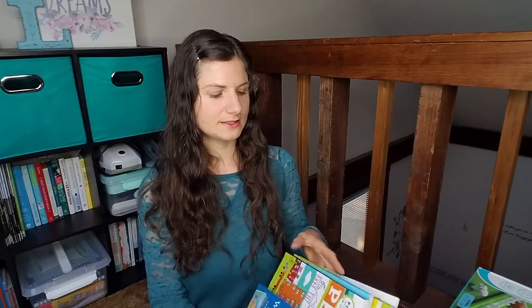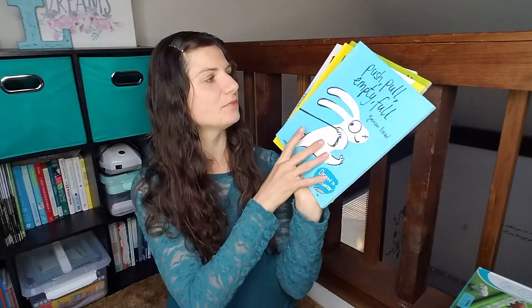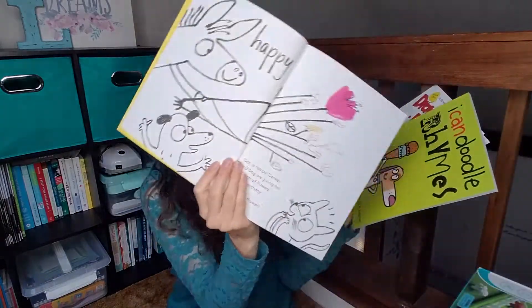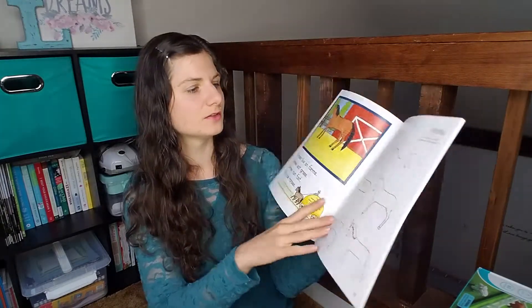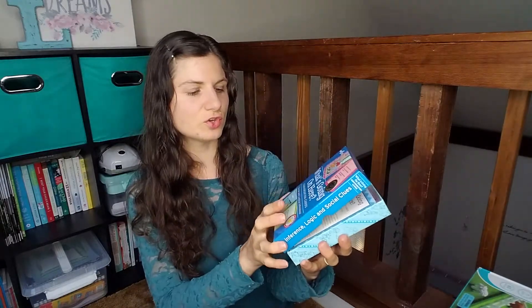For art and emotional intelligence — they kind of go together — we've got Draw and Learn Places, Push Pull Empty Full, and Happy Side Feeling Glad, which is more emotional intelligence. They're just doodle books. And then there's Learn to Draw with little rhymes — it's a little more intensive, they have to write their letters and then draw. And then the Eboo Conversation Cards for social and logical inference.